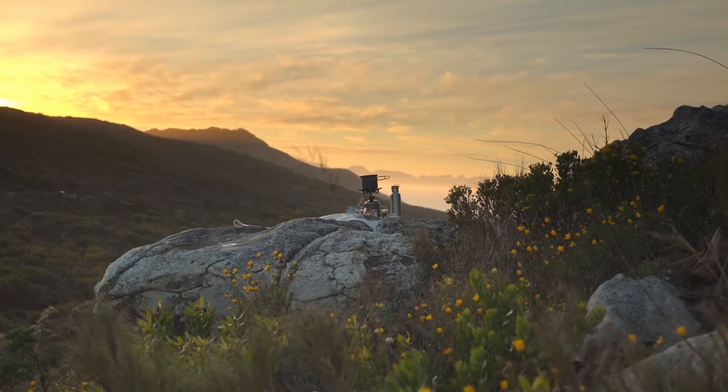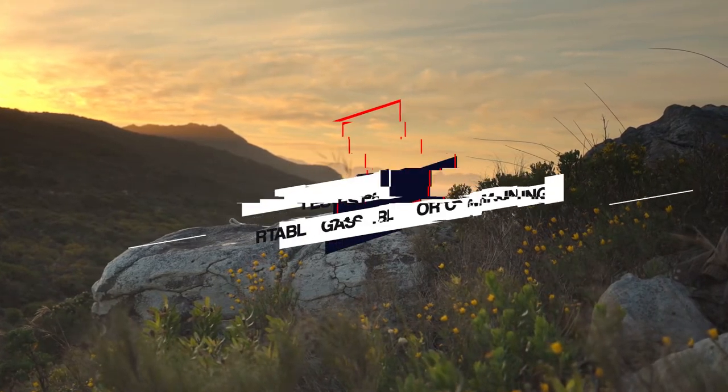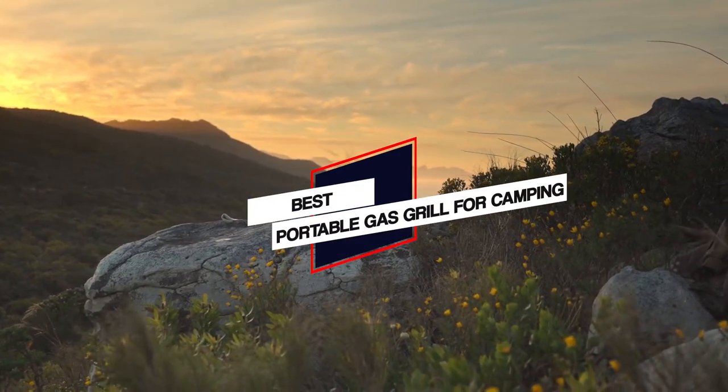We have put together a video of the 5 best portable gas grills for camping on the market. Let's get started to find the best one for you.